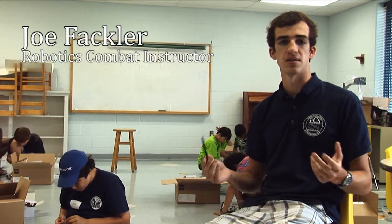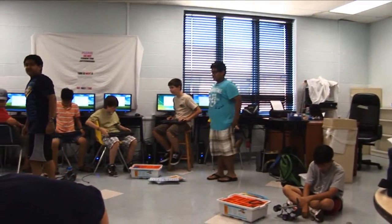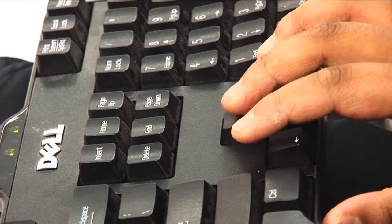Robotics Combat. As should be obvious from the name, the end goal is to have the robots in some sort of competitions and contests. We primarily focus on competition and having the robots be able to compete against one another, either by artificial intelligence or using remote controls.